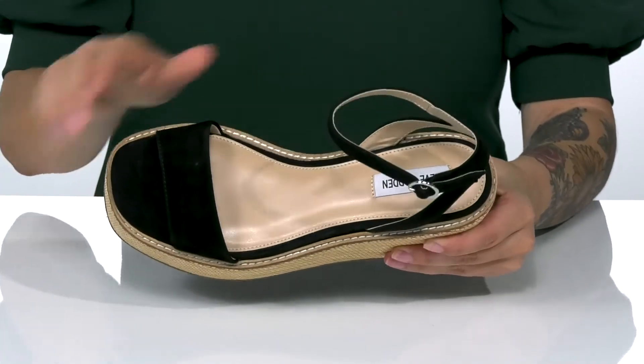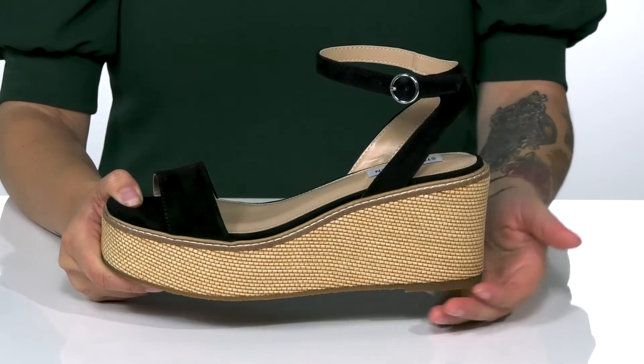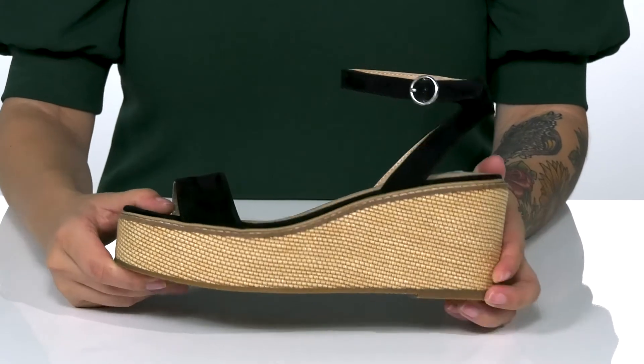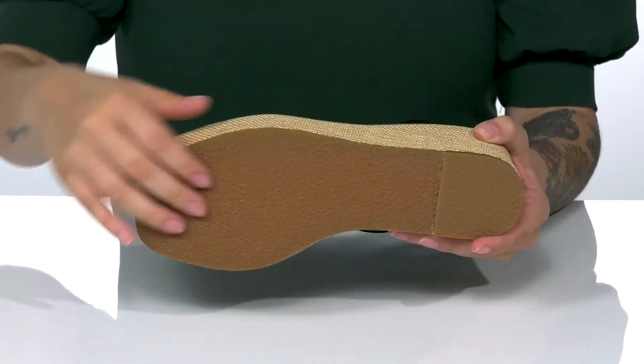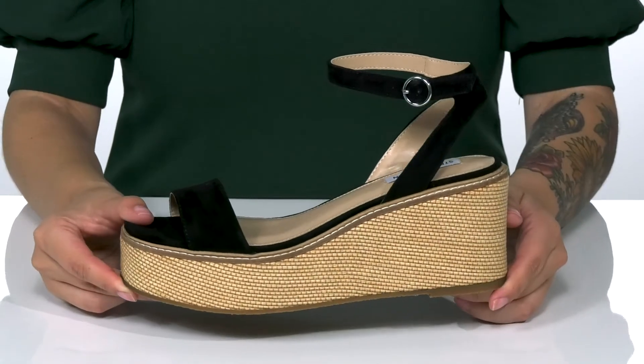The footbed is cushioned for comfort. These have a platform style wedged midsole that features a really fun woven design, and it is going to boost you up around three inches in height. Underneath is lightly textured for traction, and I think these would pair very well with a denim skirt.